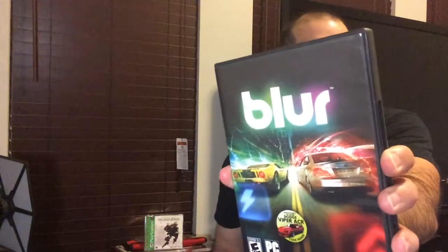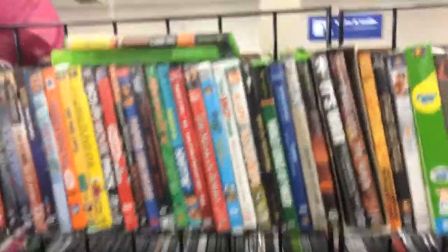Welcome back to Triple R — Random Rick Reviews. Today we're going to do a little bit of a cheap finds episode. I went to a couple of discount stores and Goodwill. I did find Blur for PC, which is a really good game — I really liked it on Xbox 360. It was four bucks, a little beat up. It did work, and then it stopped working, so it's iffy. Hopefully I can get it going 100%, but here's some of the stuff I came across.